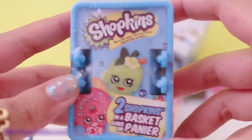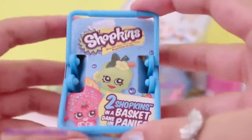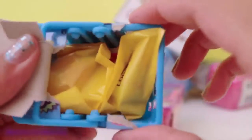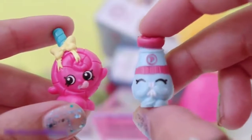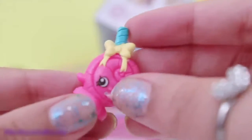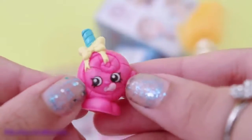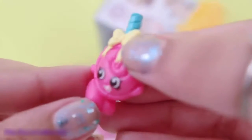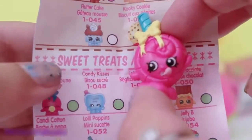Next up is a Shopkins Season 1 blind basket. Super cute. These baskets come with two Shopkins blind bags and a Shopkins list collector's guide. The two adorable Shopkins that I got are Peppy Pepper and Lollipopins. Look at this lollipop! Super cute with a super adorable bow. And she's even looking - oh my gosh! I think she's adorable! She also has two little feet. Lollipopins is a rare in the sweet treat section.